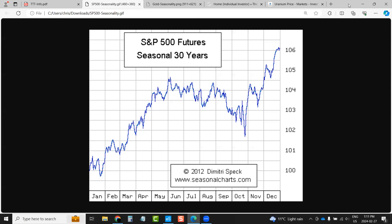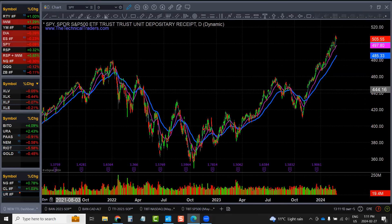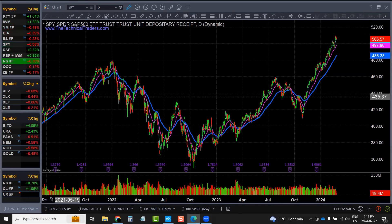So you see general upside in the market until probably May or June, and then after that probably rolling over. Yeah.